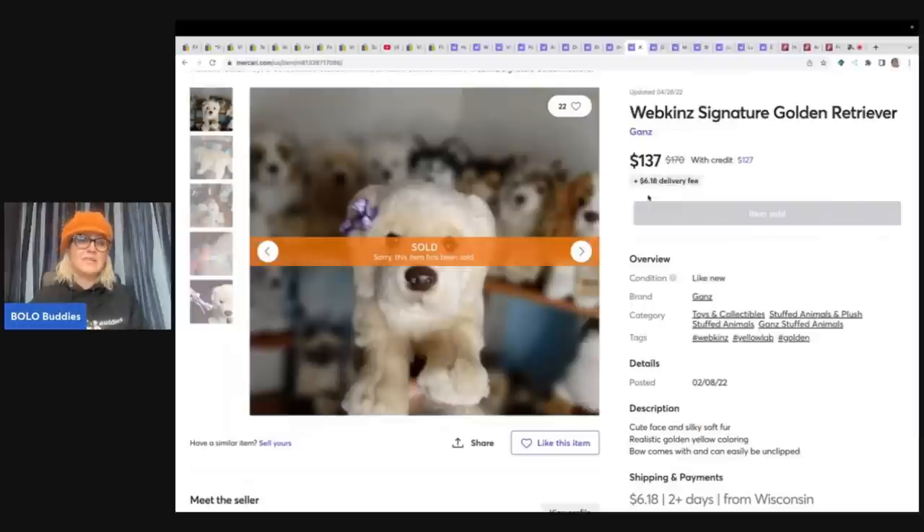What's interesting about this one is this background — like what is all this in the background? This makes me think the seller has more listed, but is it confusing to the buyer? Are they thinking, am I getting all of these? Kind of tricky. I personally like to white out my background with PhotoRoom, but to each their own — they sold this for $137 plus shipping.